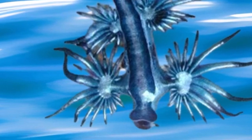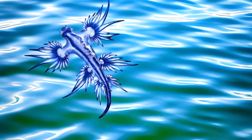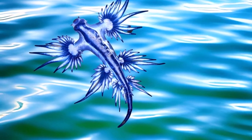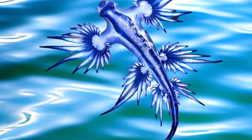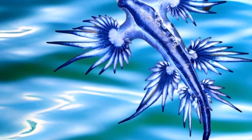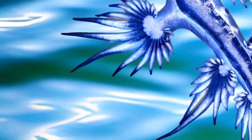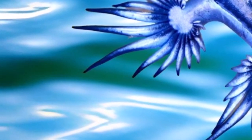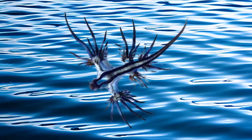The Blue Dragon Nudibranch is a gentle reminder of the wonders that still await discovery in our oceans. Its delicate appearance and remarkable adaptations show us how the ocean's beauty can be both fragile and resilient. As we immerse ourselves in the mysteries of the Blue Dragon Nudibranch, we're reminded of the boundless diversity of life on our planet. This seemingly fragile creature showcases the incredible resilience and adaptability that nature offers.